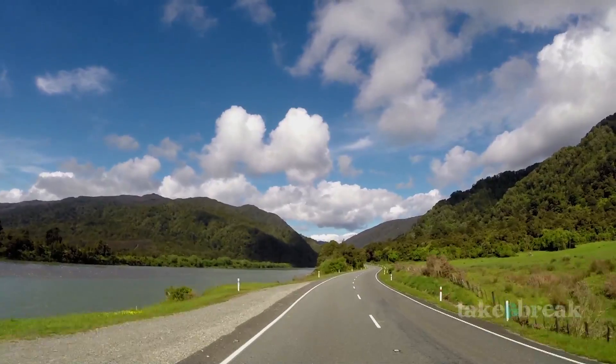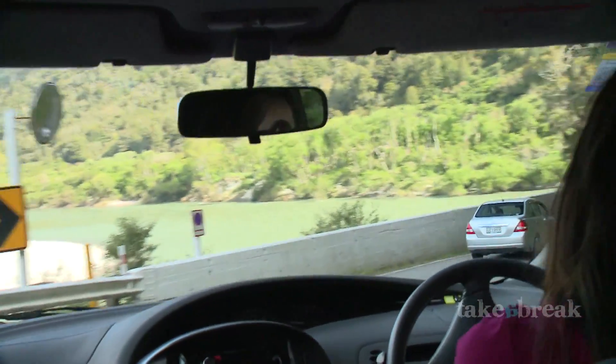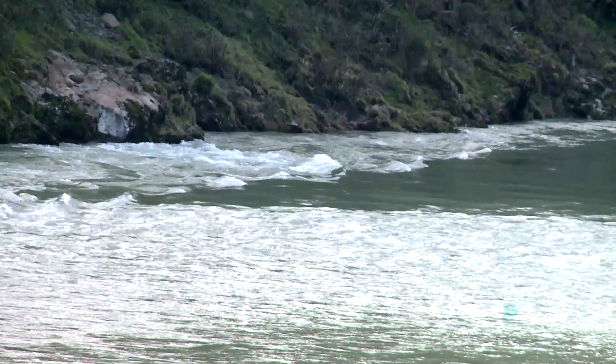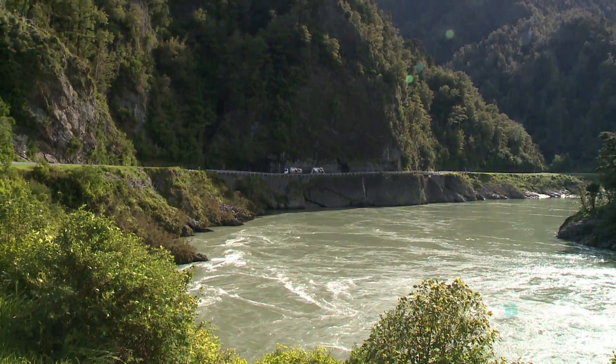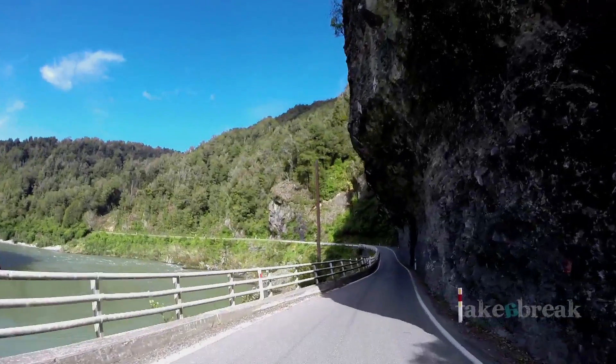Arriving back to Westport, take a left turn at the junction and follow the road along the mighty scenic Buller River Gorge flowing along State Highway 6. From here the river looks gentle and peaceful, offering drop-dead gorgeous scenery. Stop off at one of the many lookout points for views along your way.